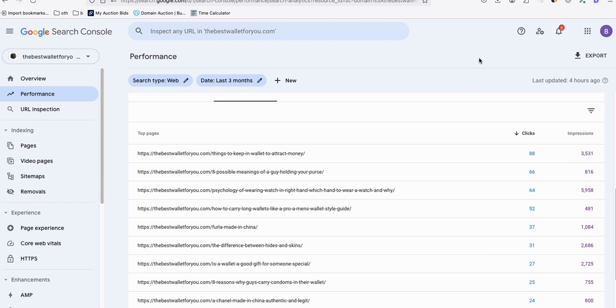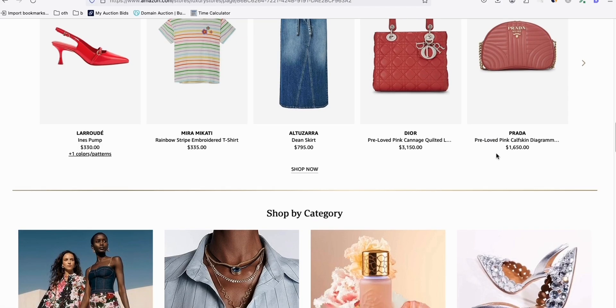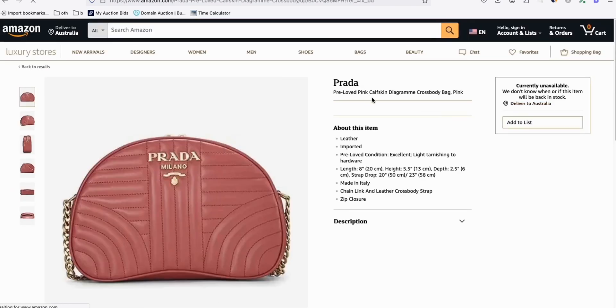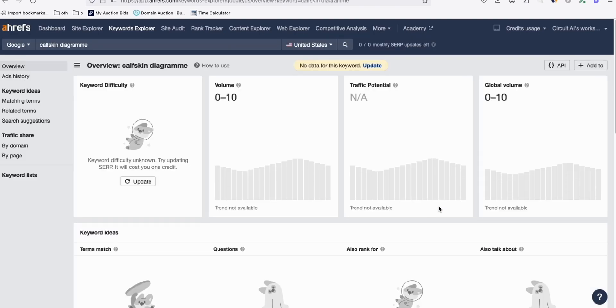You can see they're getting clicks. Imagine you can put Amazon links to this product, and if someone purchased that even just twice a month, five times, you can get a really good commission. So if we open this product and get this keyword - calfskin diagram - run that over to any keyword tool you have, Ahrefs for example. Let's see if we can get some keywords.